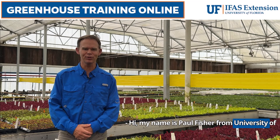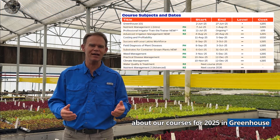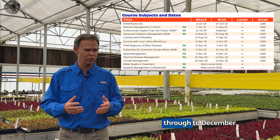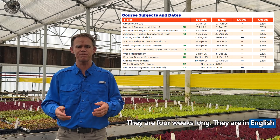Hi, my name is Paul Fisher from University of Florida IFAS Extension. I'm excited to tell you about our courses for 2025 and Greenhouse Training Online. The courses run from June through to December. They are four weeks long. They're in English and Spanish.